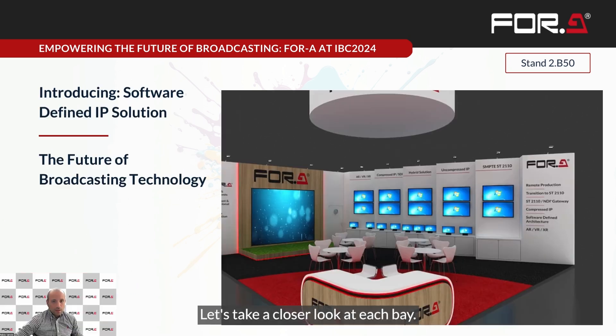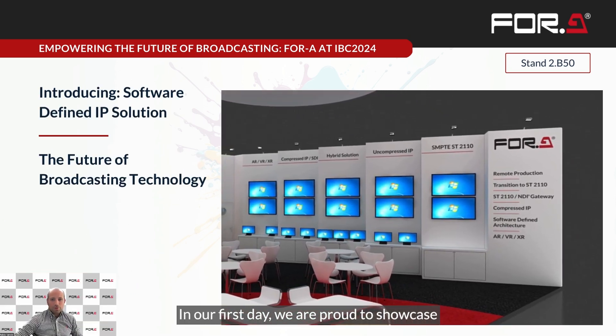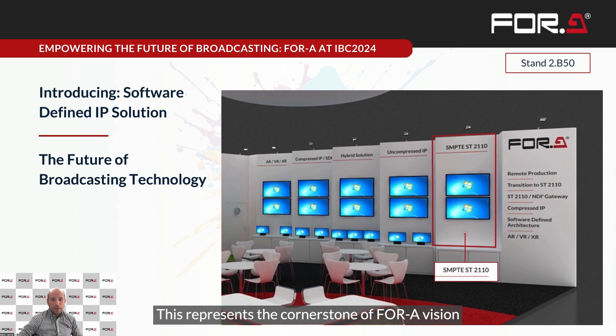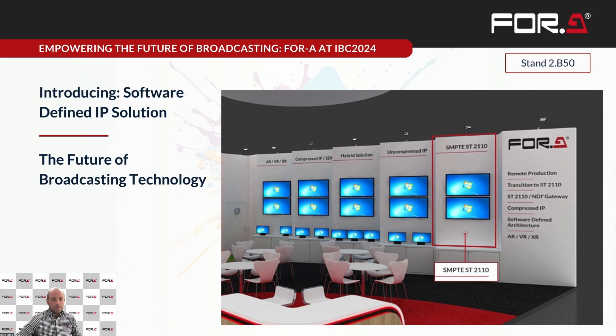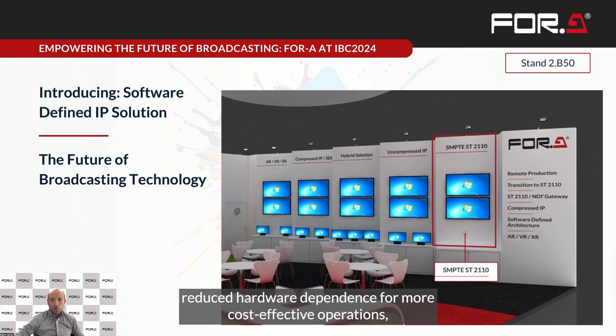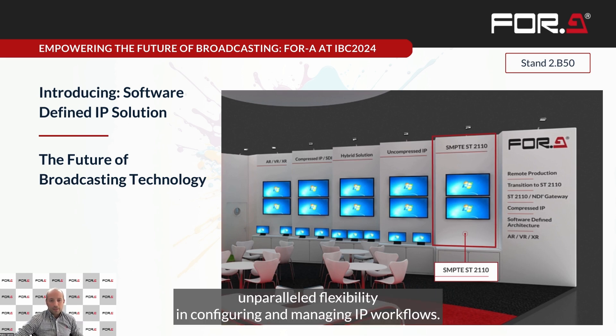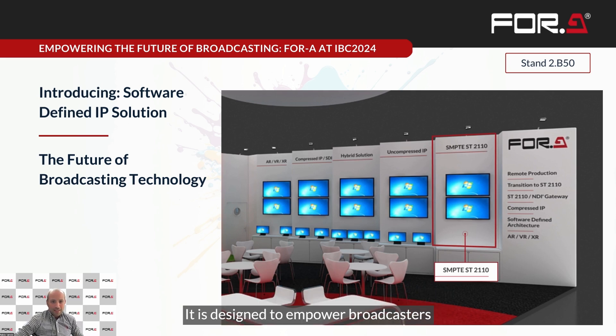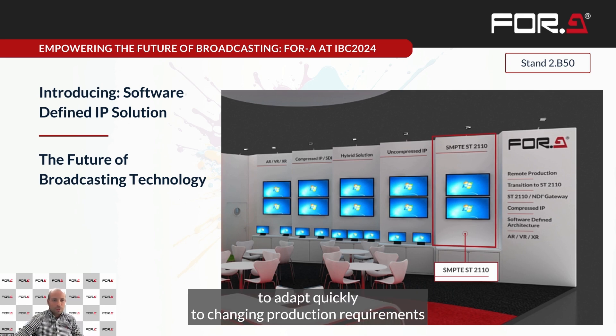Let's take a closer look at each bay. In our first bay, we are proud to showcase our groundbreaking software-defined IP solution. This represents the cornerstone of 4A's vision for the future of broadcast technology. Our software-defined IP solution offers a fully scalable architecture to meet evolving production needs, seamless integration with existing infrastructures, reduced hardware dependency for more cost-effective operation, and unparalleled flexibility in configuring and managing IP workflows. This solution demonstrates our commitment to software-driven innovation, designed to empower broadcasters to adapt quickly to changing production requirements while maintaining the reliability and quality that 4A is known for.